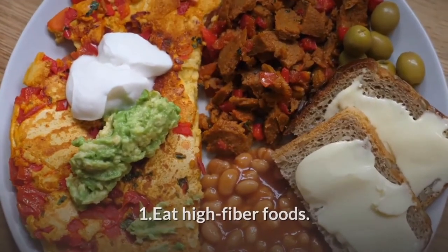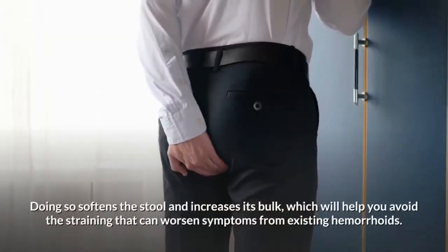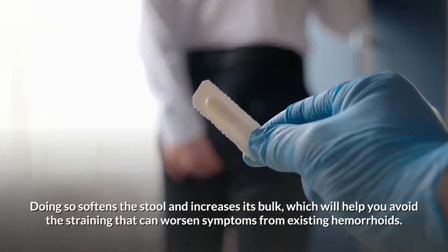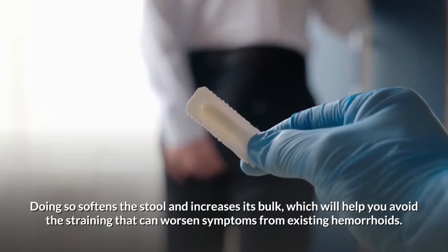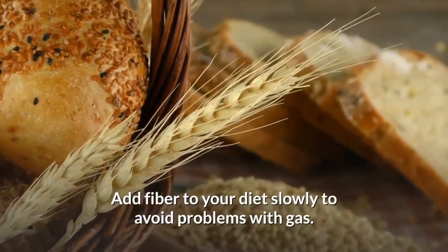Eat high fiber foods. Eat more fruits, vegetables, and whole grains to soften the stool and increase its bulk, which helps you avoid the straining that can worsen symptoms from existing hemorrhoids. Add fiber to your diet slowly to avoid problems with gas.